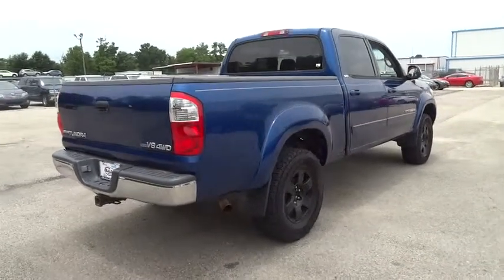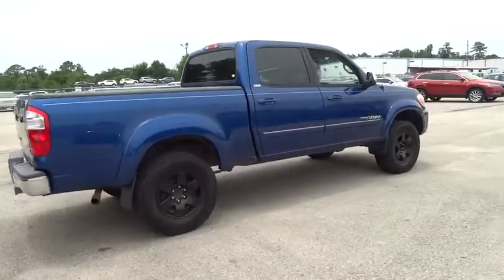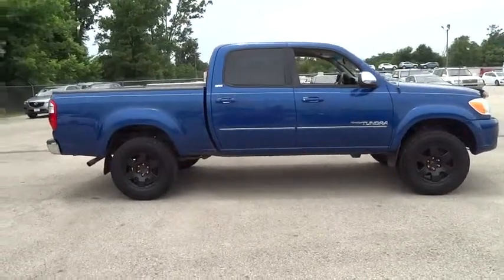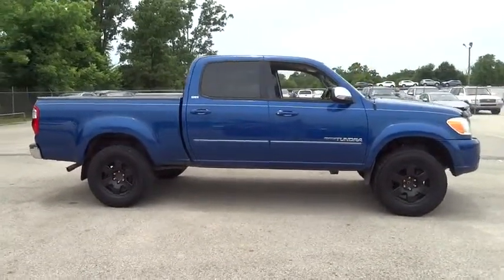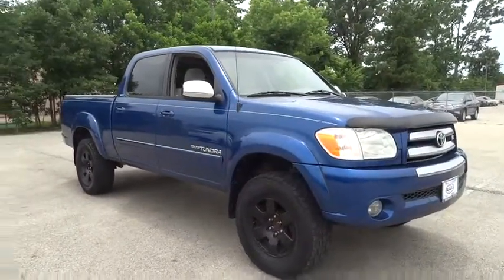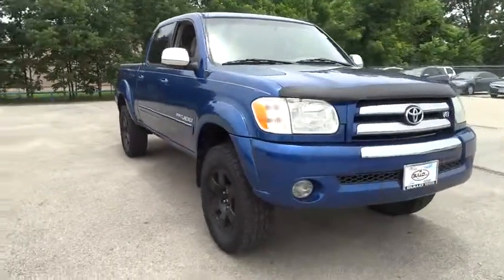With a towing capacity of up to 10,000 plus pounds and a payload capacity of over 2,000 pounds, the Tundra is the perfect mix of power and efficiency and is priced below $15,000. This vehicle has less than 145,000 miles.